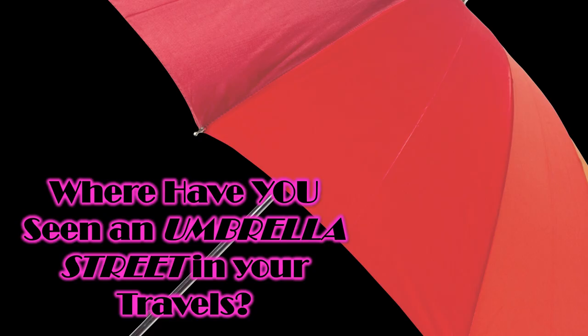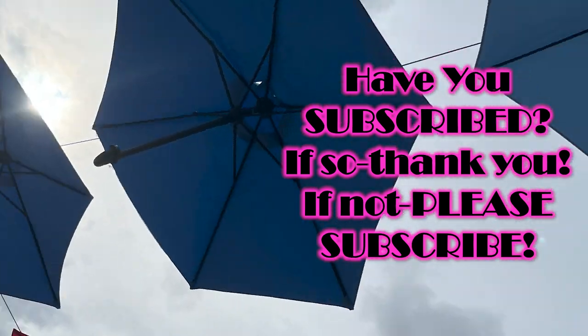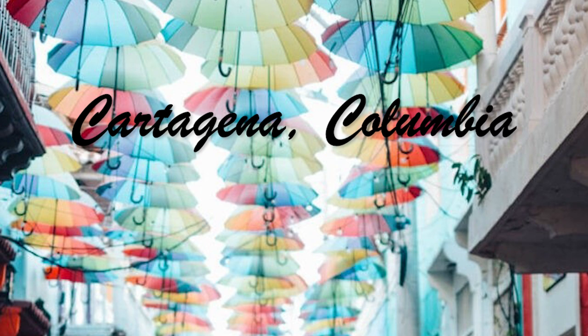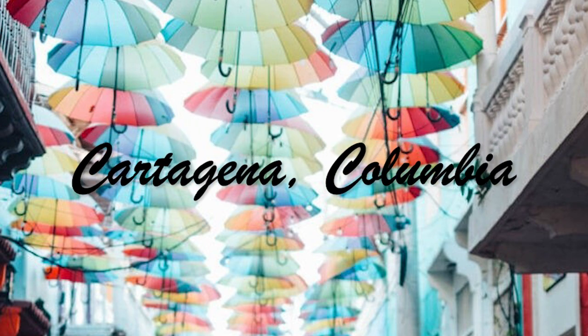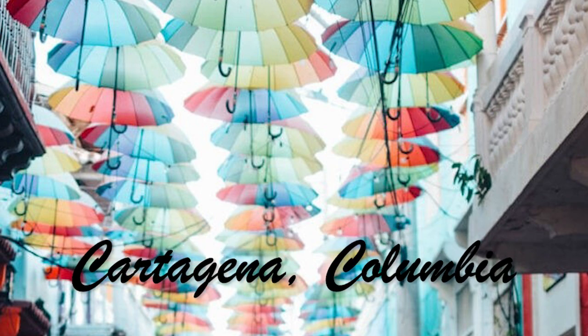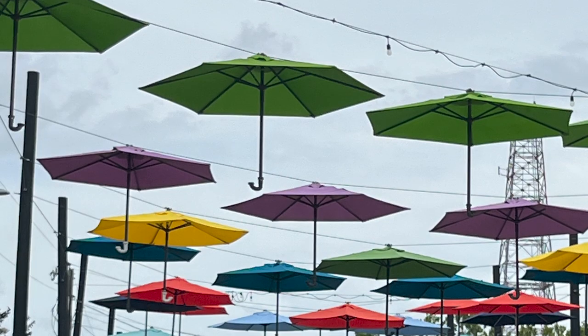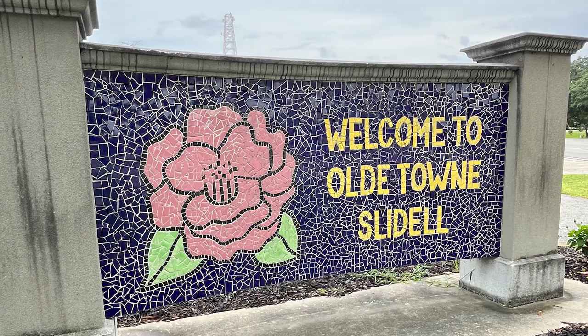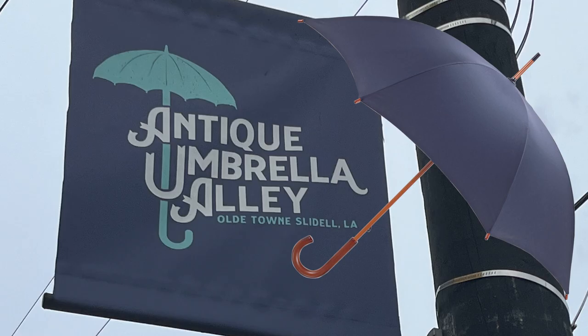I'm going to show you some of the umbrella streets around the world. Where have you seen an umbrella street in your travels? So this lady was visiting Cartagena, Colombia — which I want to visit — and she found these umbrellas and sent pictures back to her parents. Her dad was one of the city councilmen in Slidell. They thought this would be a great idea, and so they put up these umbrellas. It's called Antique Umbrella Alley — Slidell's newest tourist attraction.